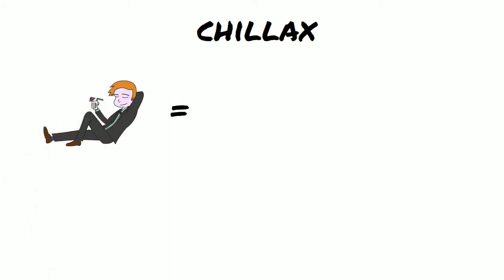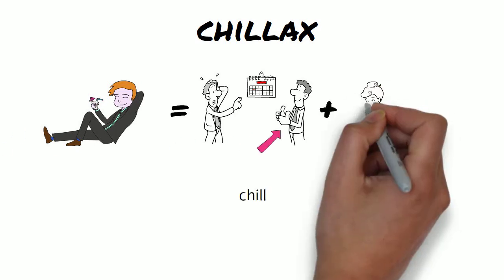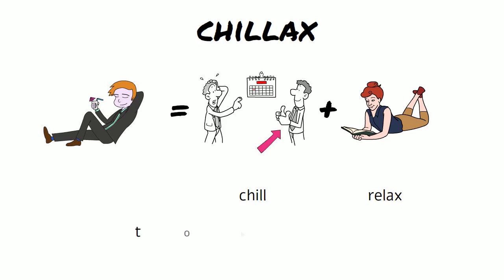Chillax — the two words are chill and relax, and it means to become both calm and relaxed.